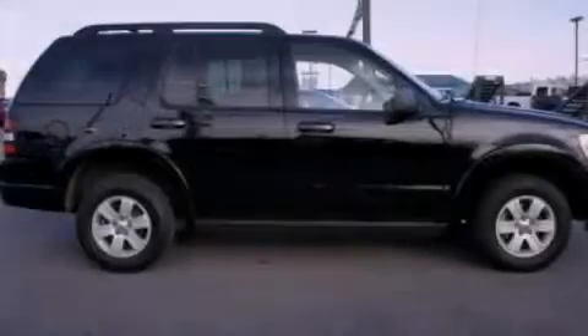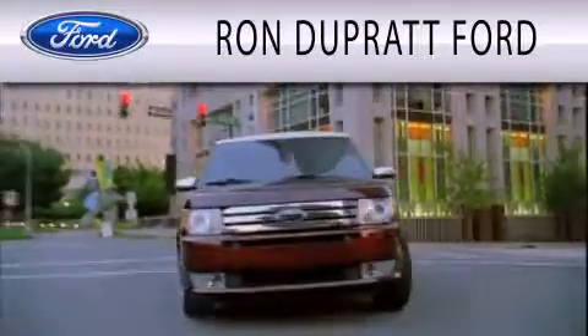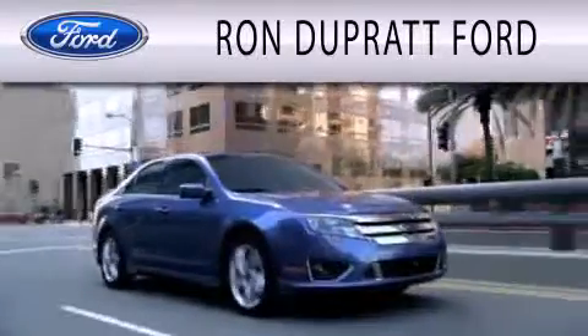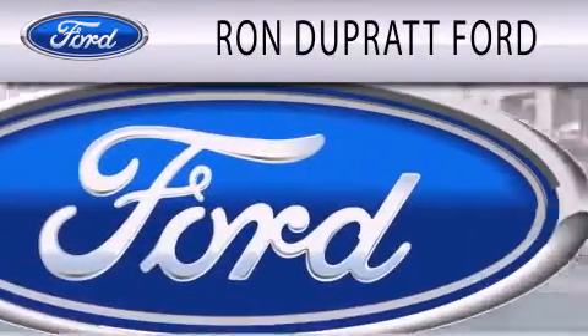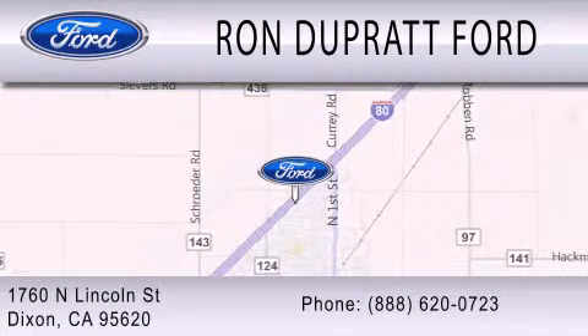This vehicle is sure to sell fast. Call and arrange your test drive today. Ron Duprat Ford is dedicated to doing everything possible to ensure that the experience you have selecting your next vehicle is as pleasant as possible. We're located at 1760 North Lincoln Street in Dixon.